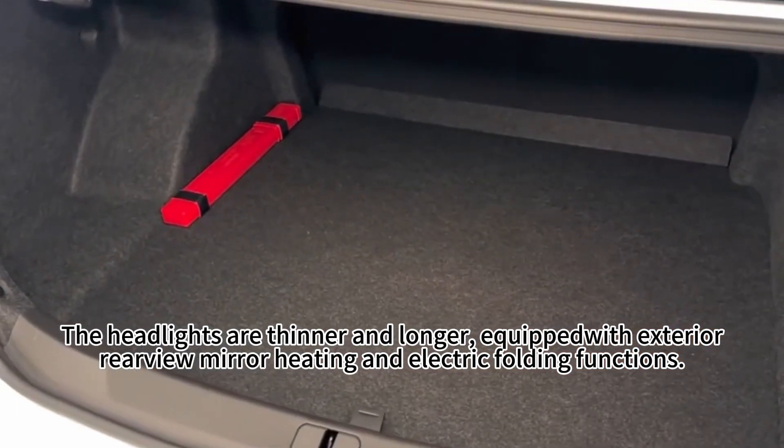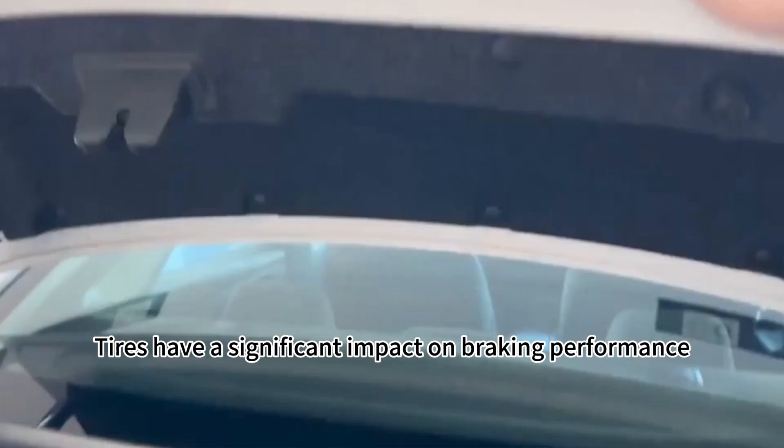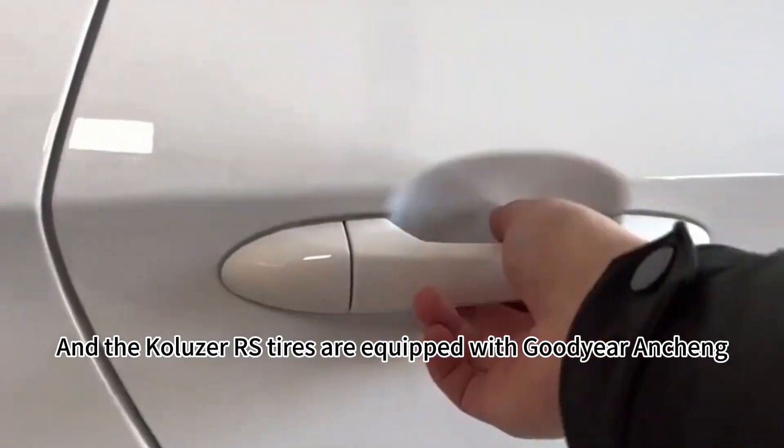Rear-view mirror heating and electric folding functions are included. Tires have a significant impact on braking performance, and the Collezer RS tires are equipped with Goodyear Enchant.